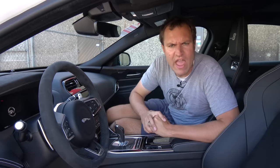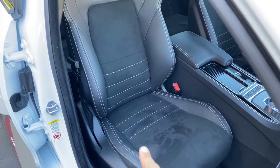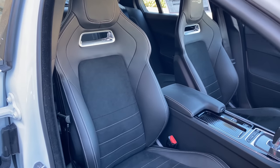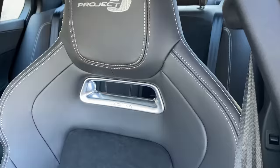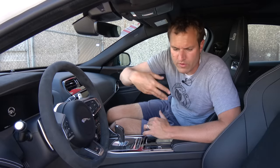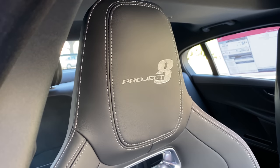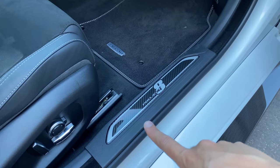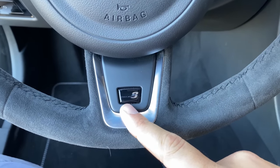Next we move inside the Project 8, where there aren't as many changes as on the outside, but there are a few. The most notable is the seats — very grippy sport bucket seats that you would traditionally expect to find in a two-seat sports car like a Porsche GT3. They even have little holes in the backrest so you can put a harness through them. These seats are tremendously supportive, meant to hug you when you go around corners. They say Project 8 in the headrests, and you also have Project 8 printed on the door sill and at the base of the steering wheel.